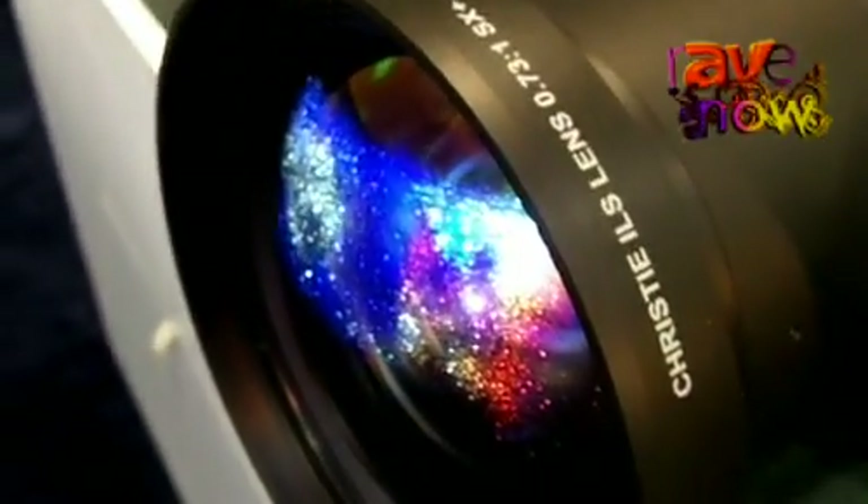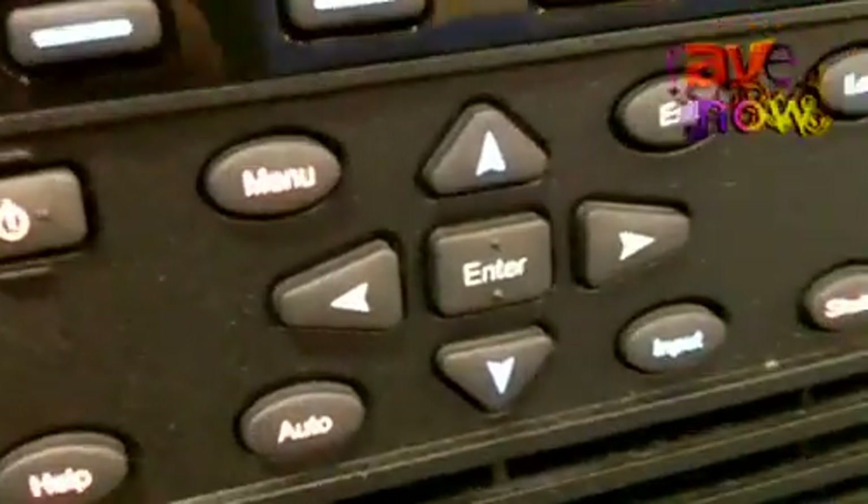We're displaying active stereo 3D on a curved screen. We're able to do this because we've got Christie Twist, which is an image warping and blending software embedded directly into the projectors. We're also showcasing, as you can tell, simultaneous 2D and 3D content via VistaSpider.